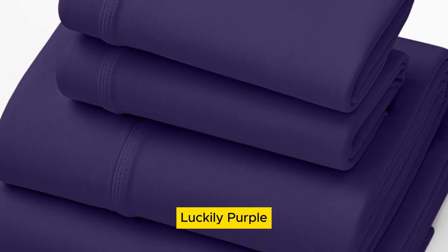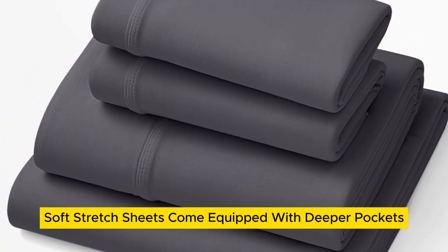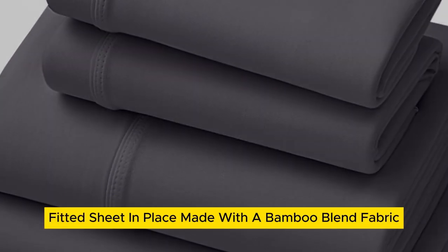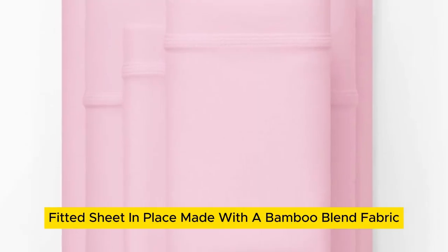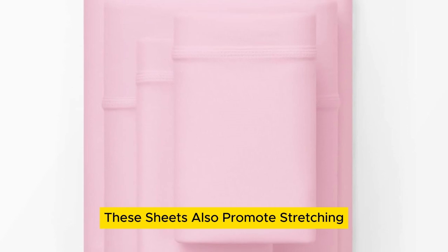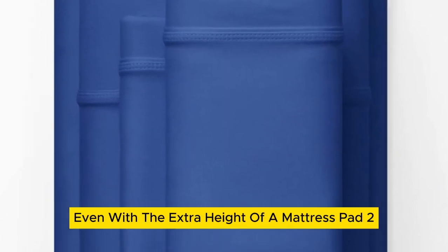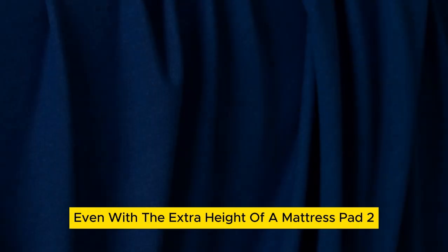your bed. Luckily, Purple soft-stretch sheets come equipped with deeper pockets and a secure stretch elastic band to keep that finicky fitted sheet in place. Made with a bamboo blend fabric, these sheets also promote stretching to really ensure they stay tucked all night long, even with the extra height of a mattress pad, too.